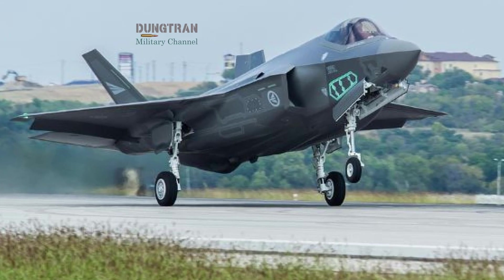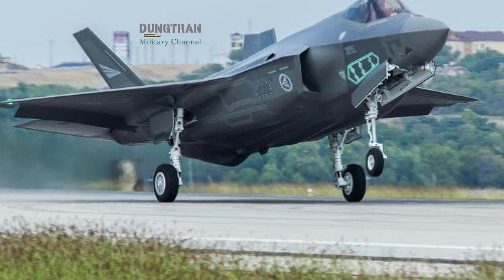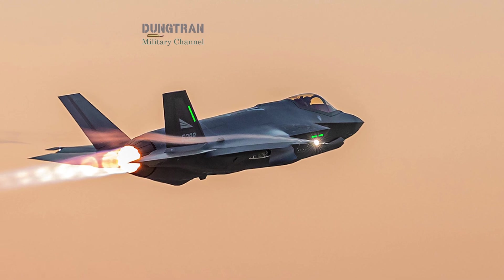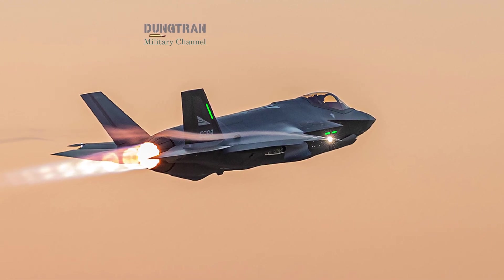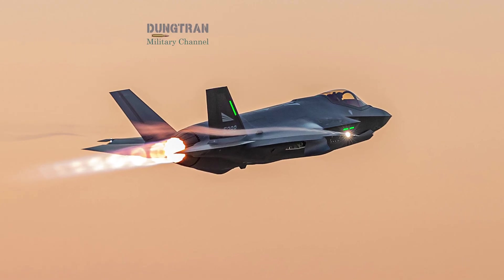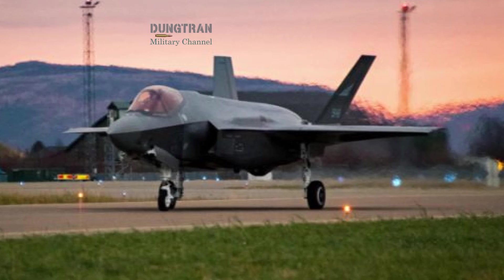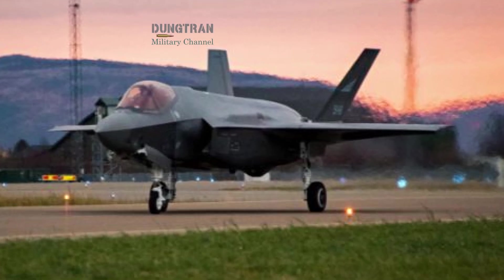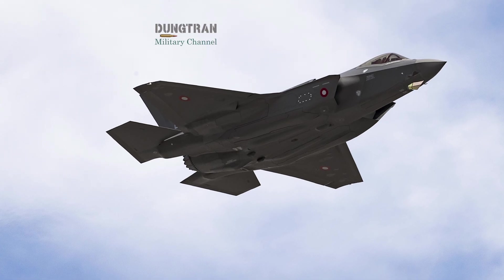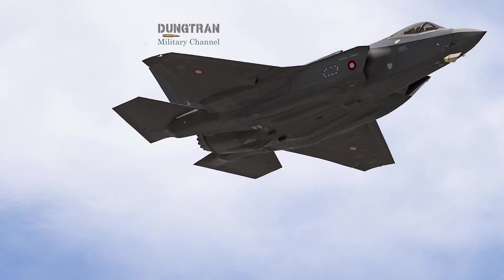The F-35, by contrast, represents the exact opposite doctrine — dominance through integration. It is a fifth-generation stealth fighter whose greatest strength lies not only in its radar cross-section, but in its ability to function as a flying command post. Its distributed aperture system, electro-optical targeting system, and ESA radar all feed into a sensor fusion network. The pilot does not merely fly the jet — he or she controls a battlefield node capable of sharing data with other aircraft, ships, and ground forces.